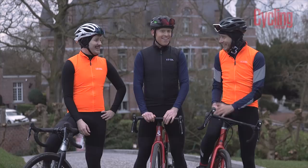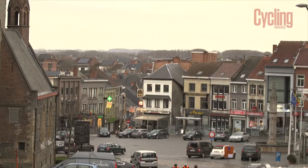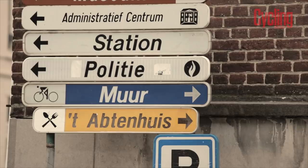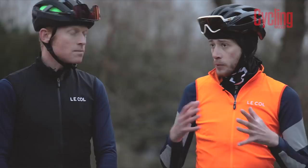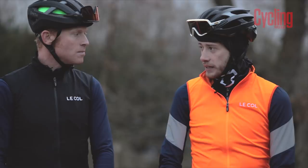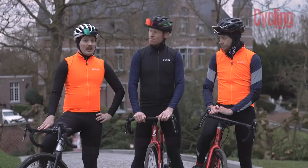The Muur and the Bosberg nearby used to be the two finishing climbs of the Tour of Flanders — this was where many races were decided. But recently they changed the course, and now the two penultimate climbs are the Kwaremont and the Paterberg, which is where we're going next. Only problem is it's pretty much a headwind back. At least it's not raining — not yet.